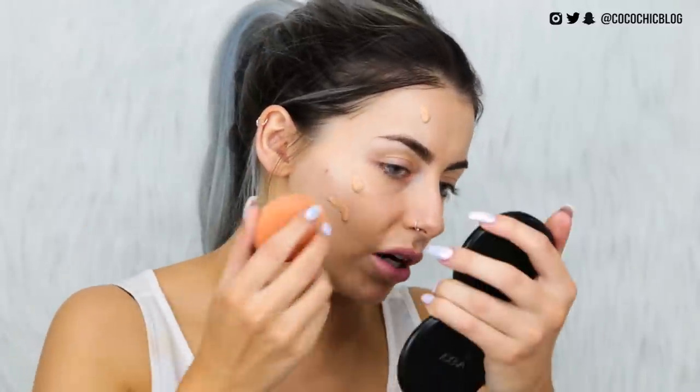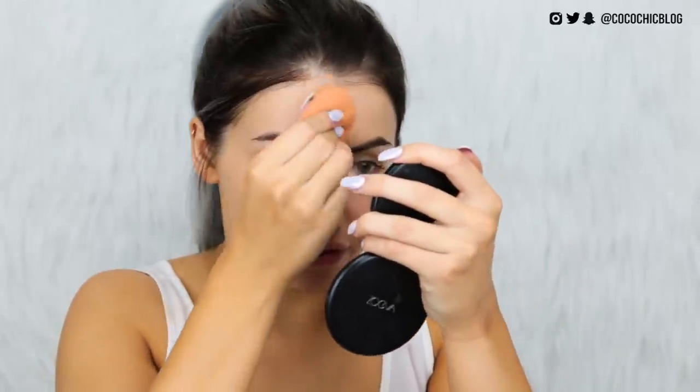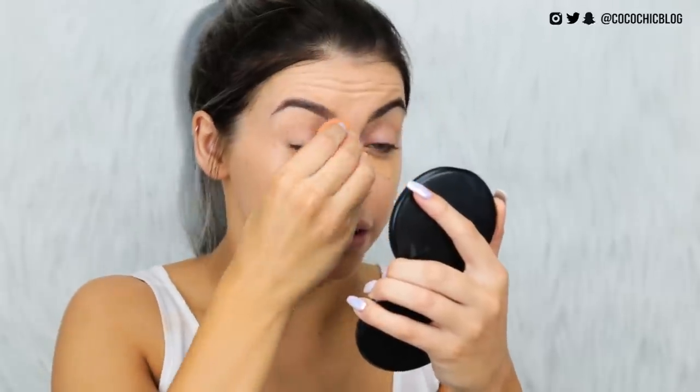Now onto the Micro Mineral Foundation — the dropper applicator kind of terrifies me, I feel like I have a time limit to work with it. I definitely prefer this one over the Incredibler. The Incredibler is nice for a really natural look, but this one has more oomph — it has medium coverage and feels kind of moisturizing on the skin.